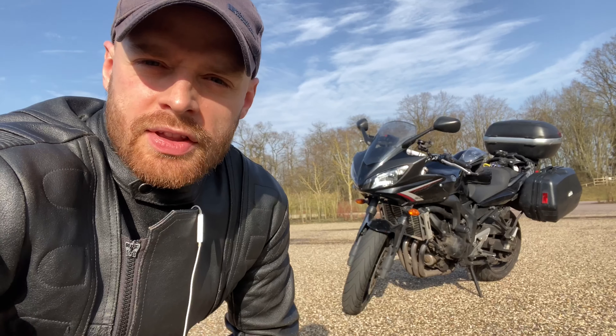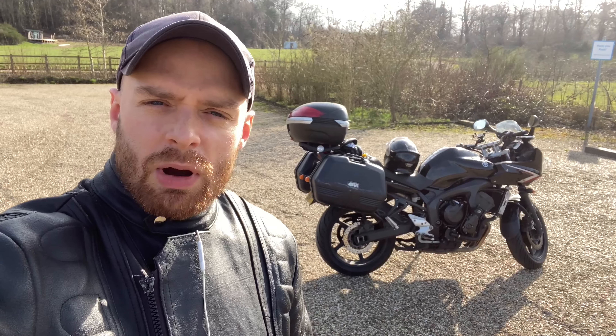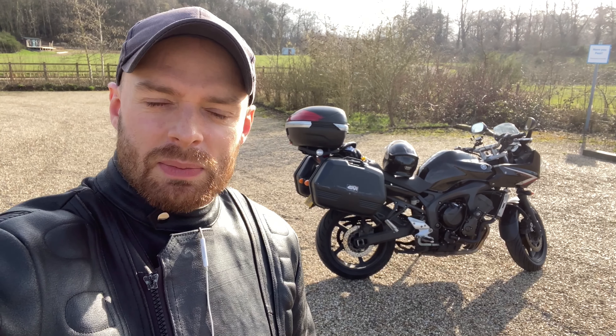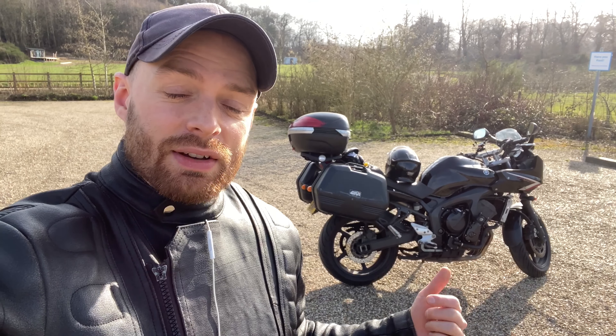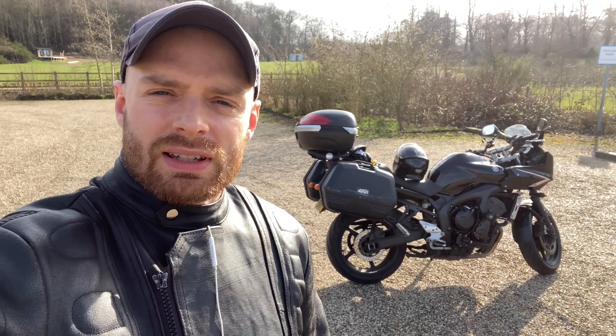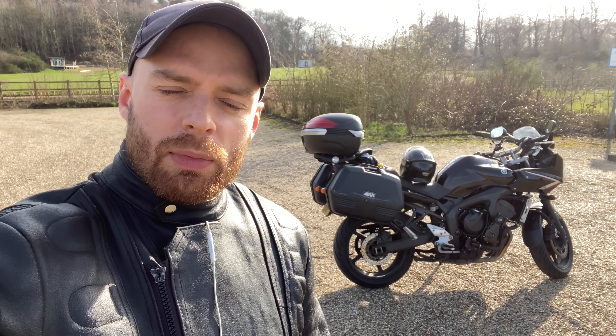Hello everybody and welcome back to the channel. The sun is out and riding season is on its way, and I'm loving the FZ6 more than ever. My most popular video on this channel is me describing 10 reasons why you should get a Yamaha Fazer FZ6 — if you haven't seen that I'll put a link up here — but today I'd like to add five items to that list, so let's get going.